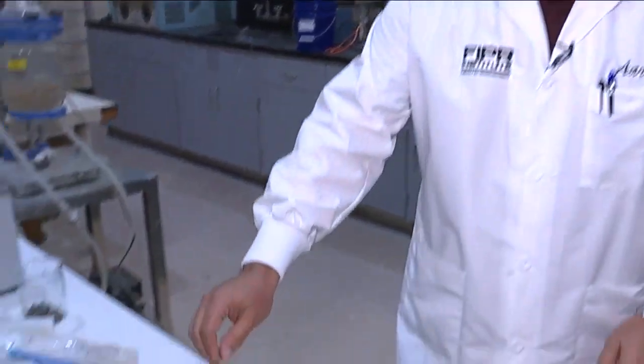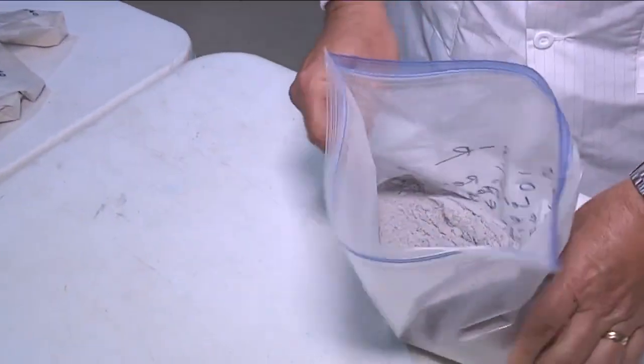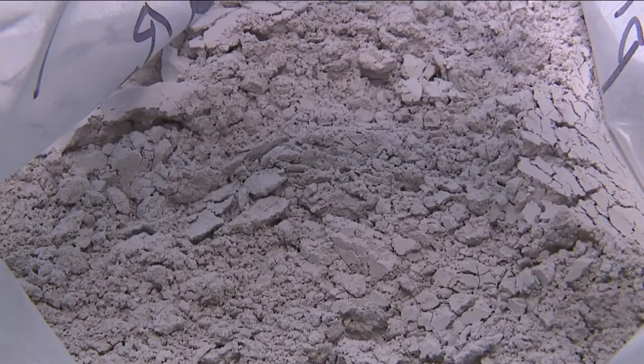We can't see rare-earth elements with the naked eye, but the production of computers, solar panels, fighter jets, and much more all rely on a steady supply of it. Now the U.S. relies mostly on China for this critical element.